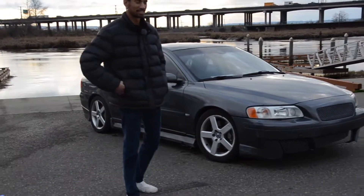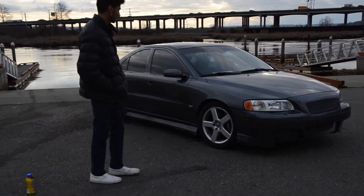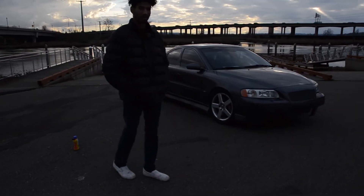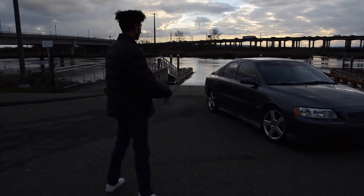This is my buddy's car. He's actually filming for me right now. We just wanted to do a walk around really quick and show you guys the car before we get into things.